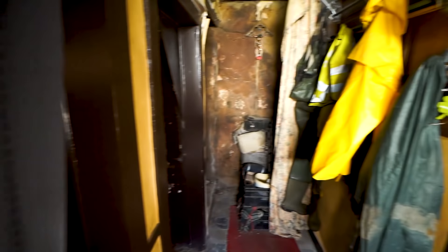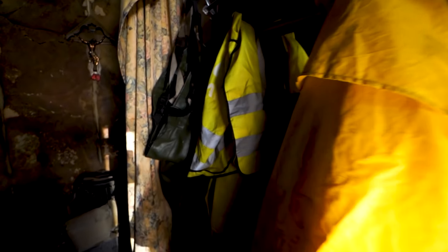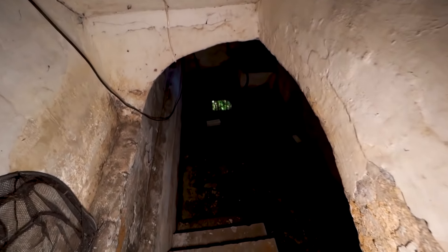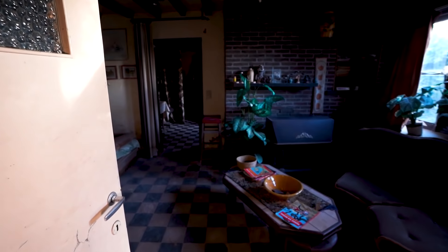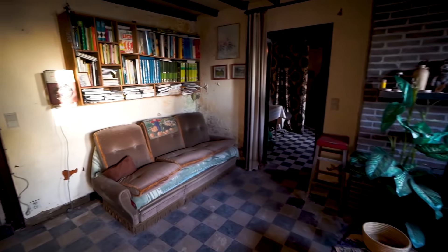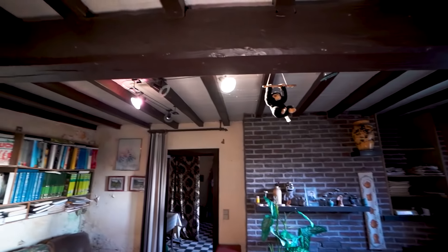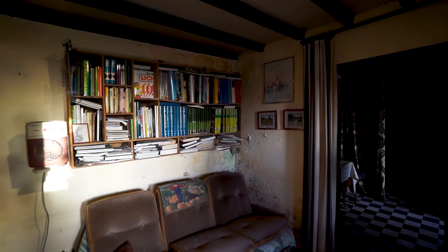Over here he hung up all his raincoats and working coats — for when he was working maybe in a pond or somewhere like that. Just noticed the whole basement is flooded. But from here we come into one of the most pristine living rooms I've ever seen in an abandoned house. The craziest part is I can just turn on the lights. It's just like somebody lives in here — Mark's spirit lives in this place.